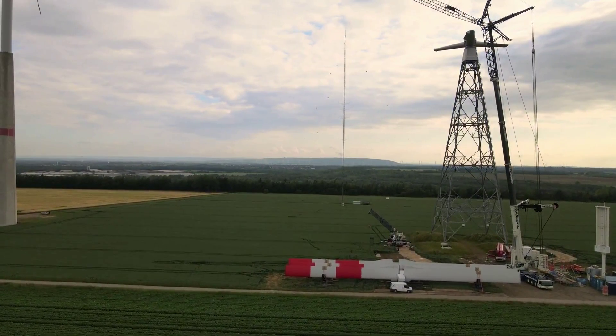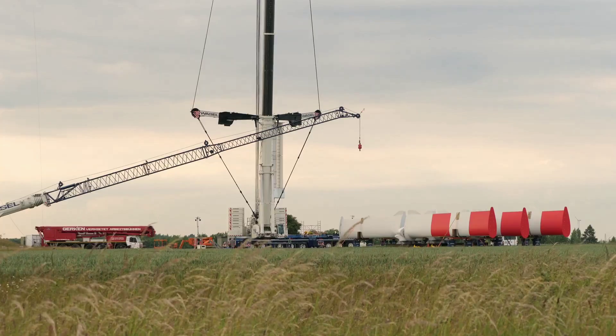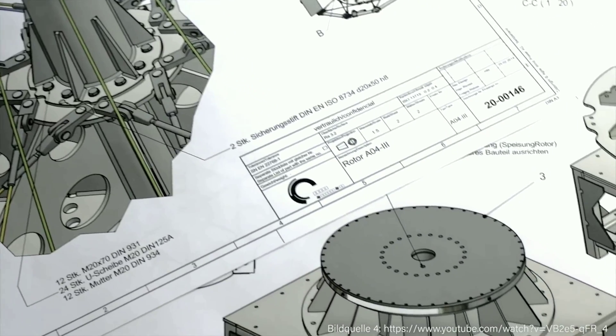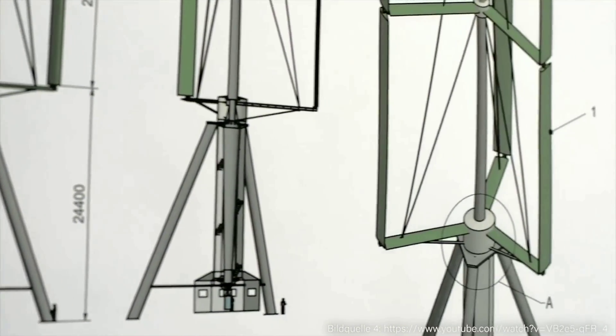Urban wind energy has many advantages over rural wind energy, such as lower transmission and distribution losses, higher energy demand, and greater public awareness and acceptance. However, it also has some challenges, such as lower and more variable wind speeds, higher noise and vibration levels, and stricter regulations and standards.